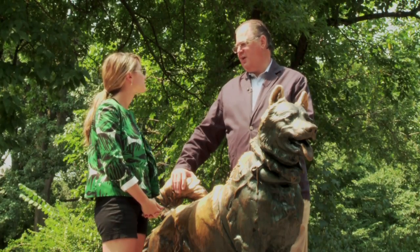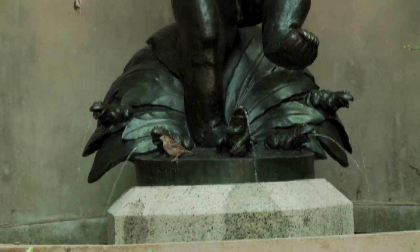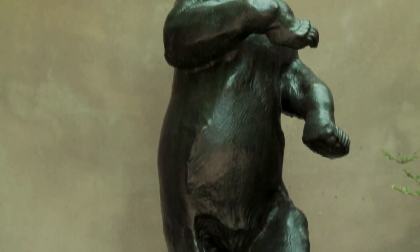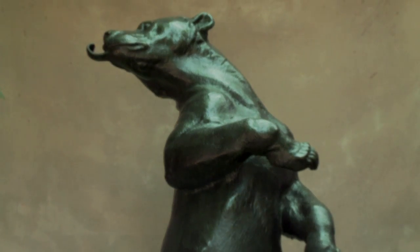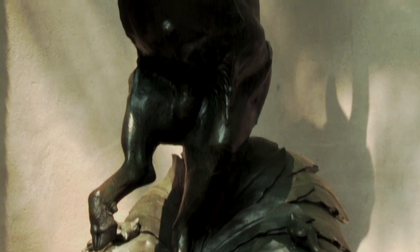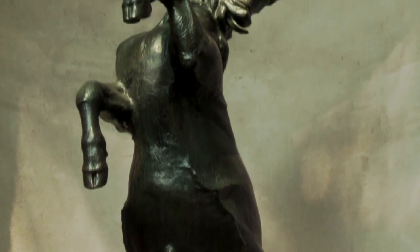Roth was quite prolific as a sculptor, and he specialized in animal sculptures. As a matter of fact, here in Central Park, there's a fabulous bronze that's about eight feet high of a honey bear, sort of dancing with his tongue out — that's really spectacular. And there's also another sculpture of dancing goats.